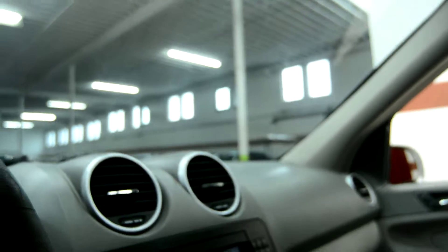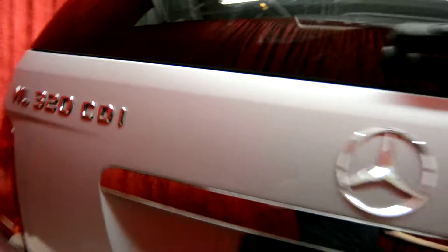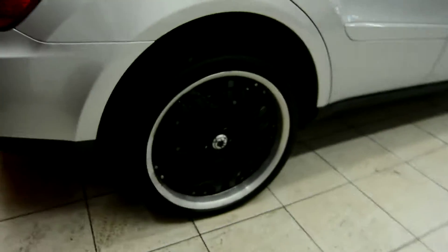Let's take a look around the vehicle. As we come around the back, this is the Mercedes ML320 CDI — the 4MATIC model here at Spanos Motors — with beautiful rims.